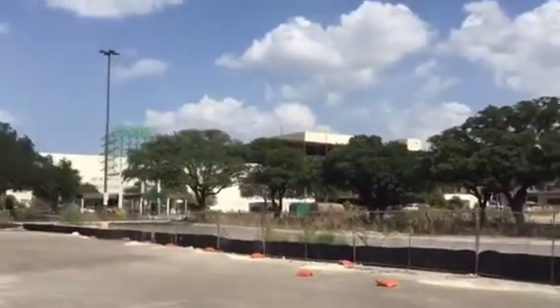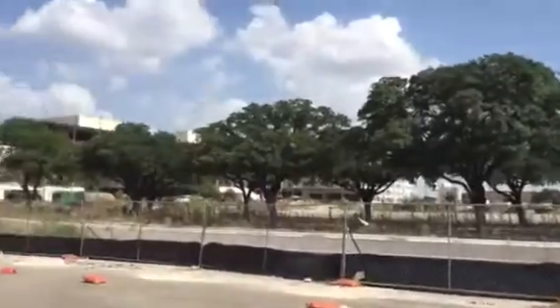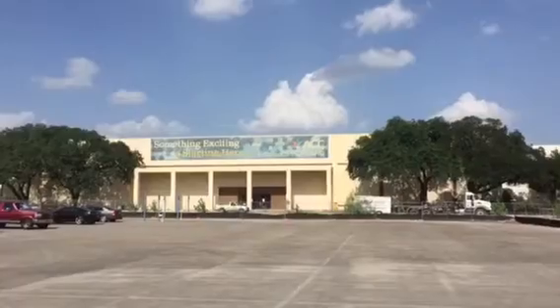All of this parking lot was parking lot. As you can tell, the big trees were on the entrance way to the mall.